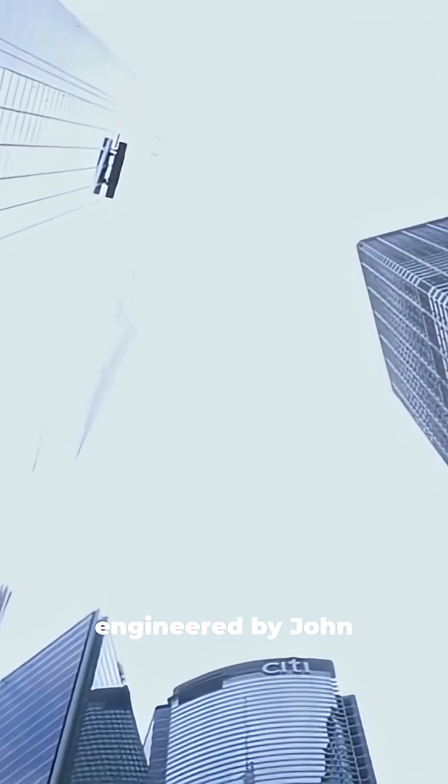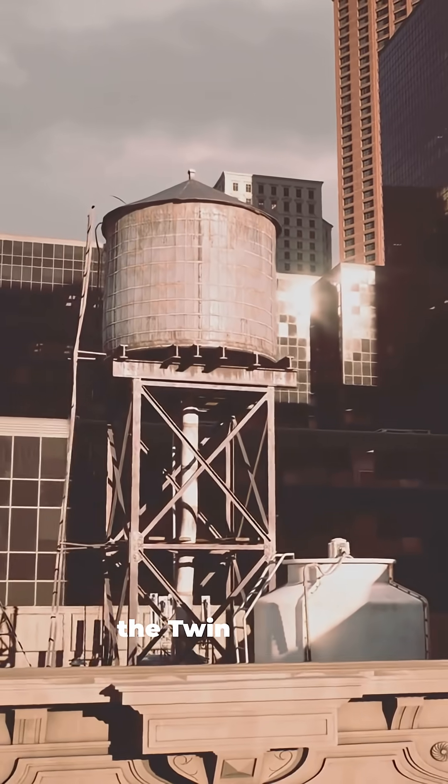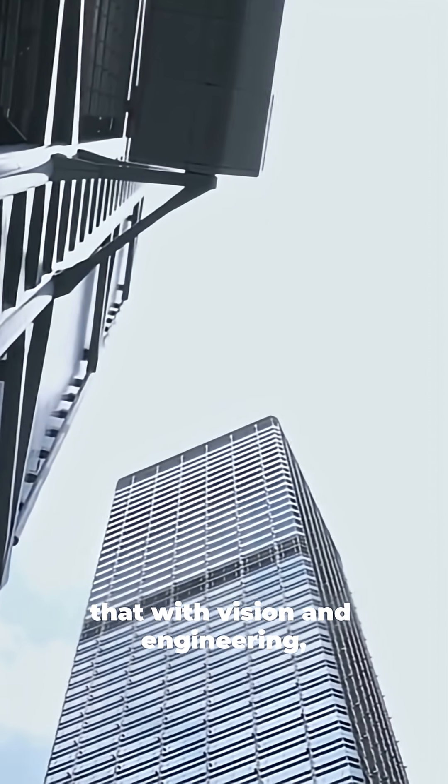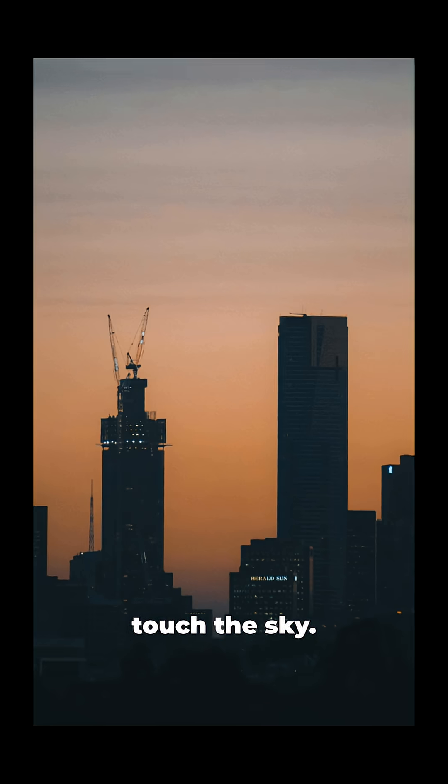Designed by architect Minoru Yamasaki and engineered by John Skilling and Leslie Robertson, the Twin Towers stood as symbols of human ambition and innovation — proof that with vision and engineering, the impossible can touch the sky.